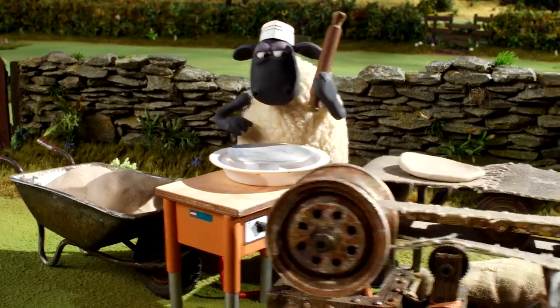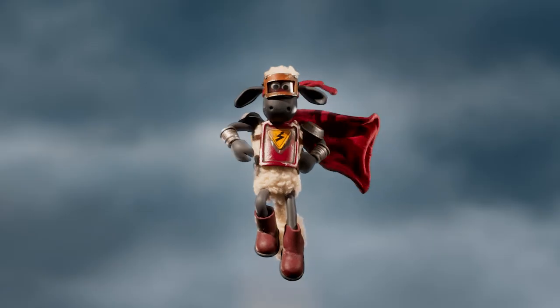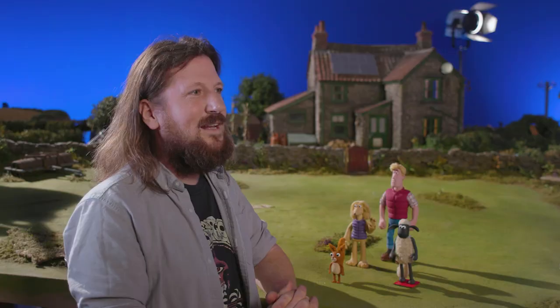We're changing with the times, we're kind of modernising along with the rest of the world. We're putting a bit more environmental stuff into the farm itself. We've got solar power and there are some wind turbines in there. We're sort of quite cautious of bringing a little bit of an environmental voice to the show.